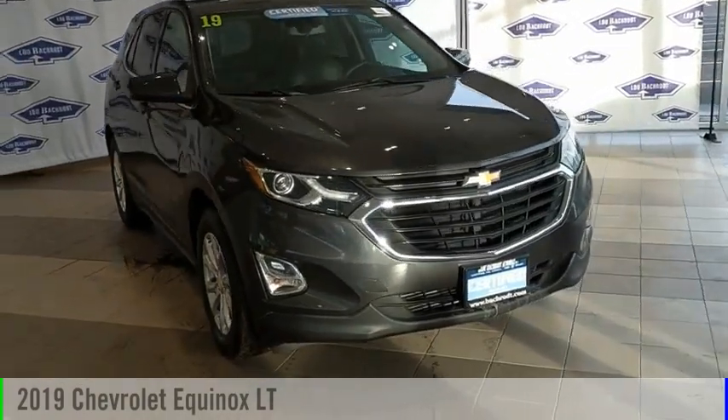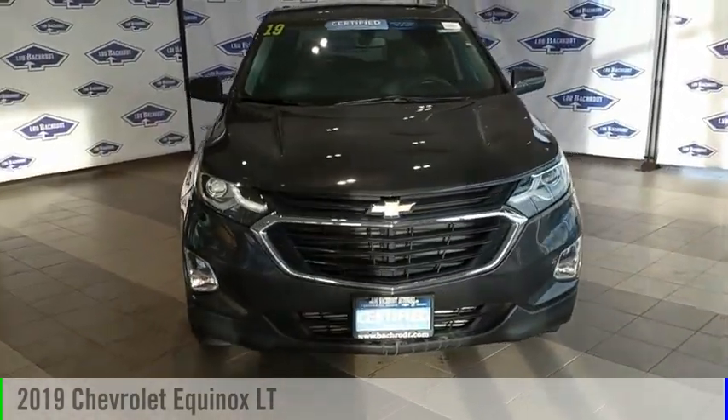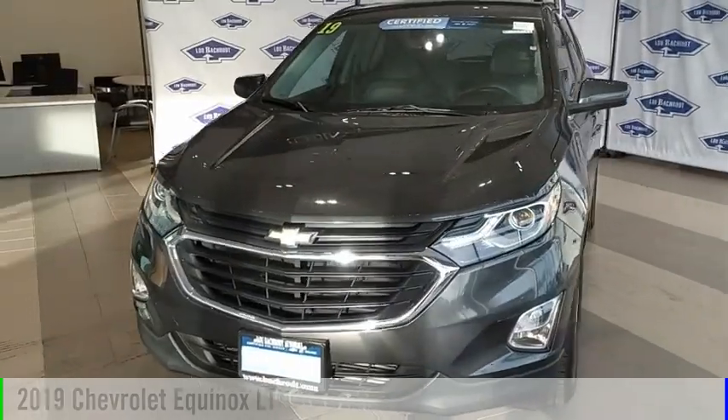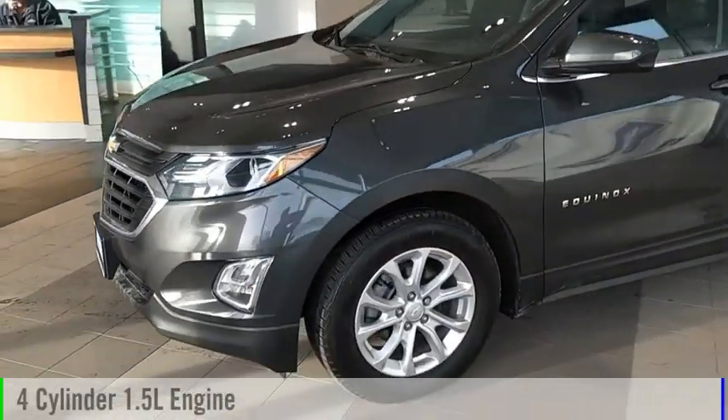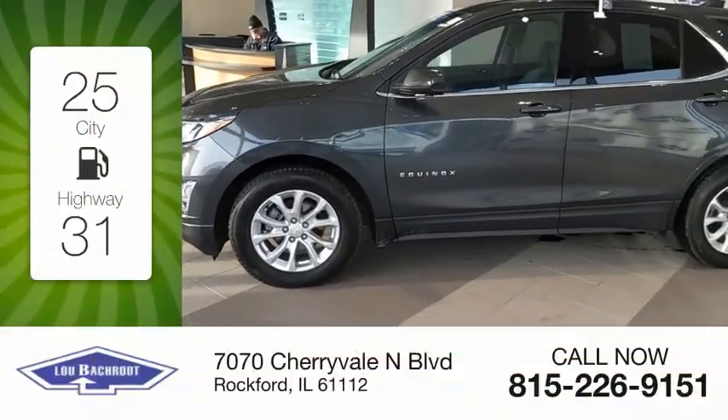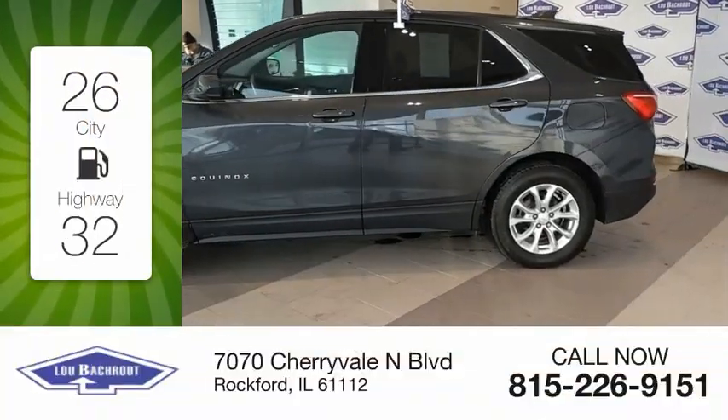Stop by and take a look at the 2019 Equinox. This vehicle is powered by a front-wheel drive, four-cylinder, 1.5-liter engine. Great fuel efficiency saves you money by requiring fewer trips to the gas station.